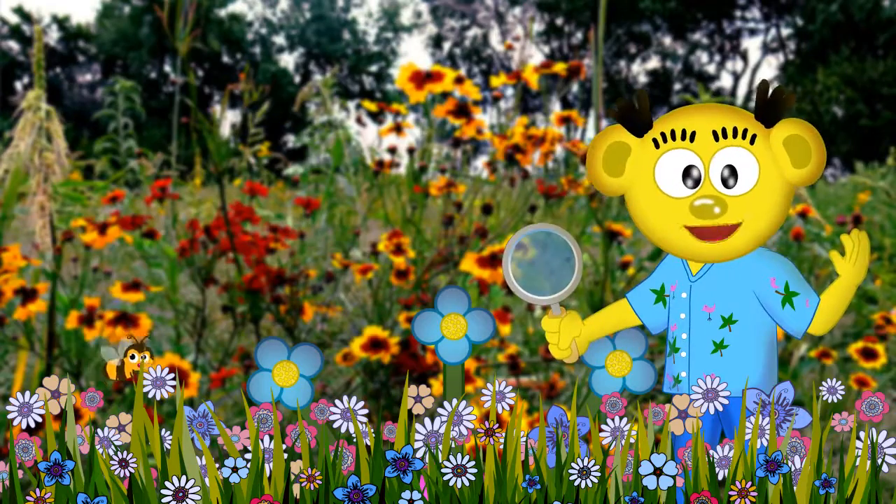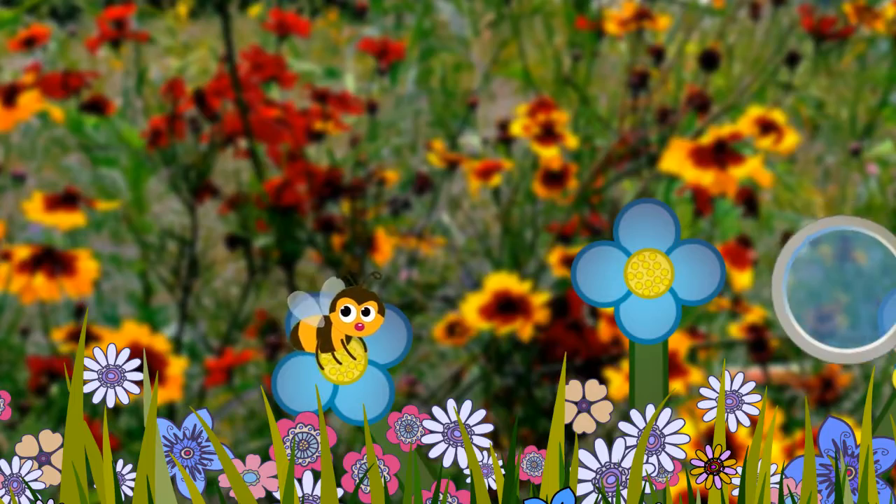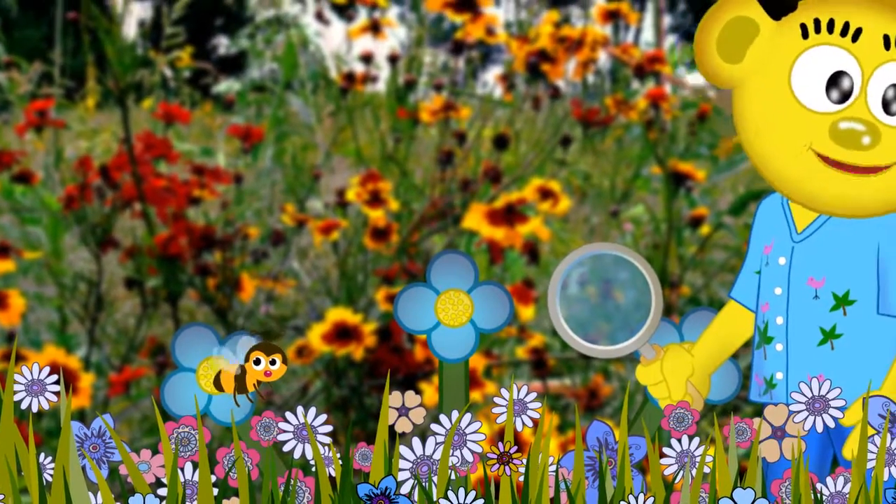Here, come closer. I want to give you a peek into what I'm learning. Look, this bumblebee is starting the pollination process without even realizing it.